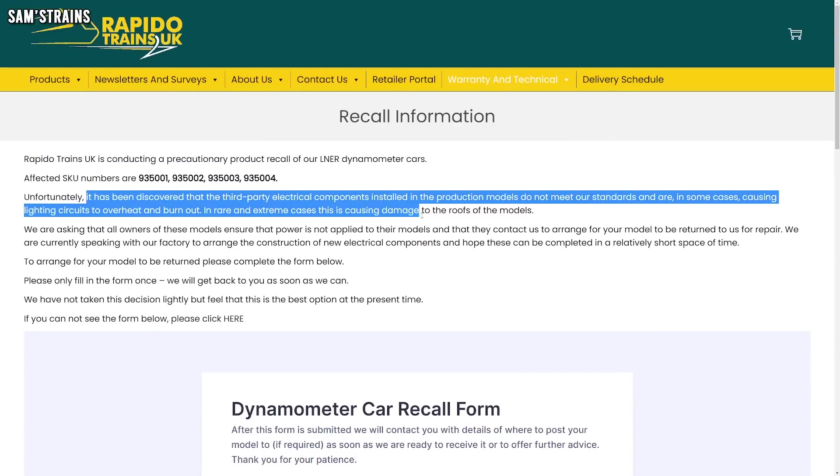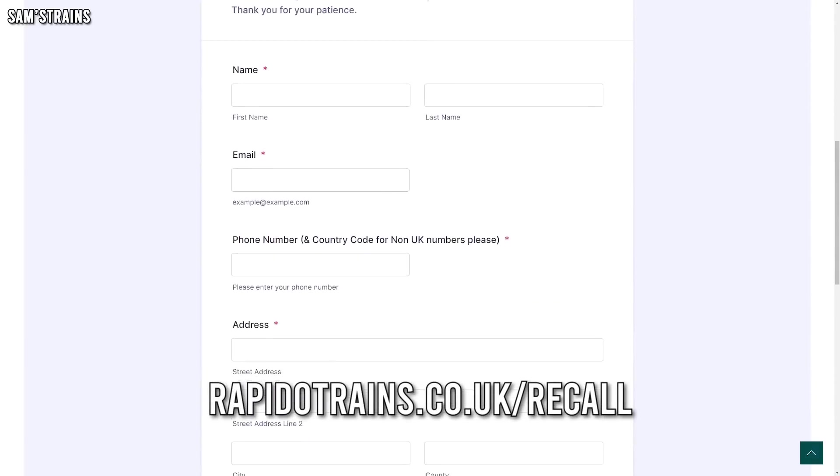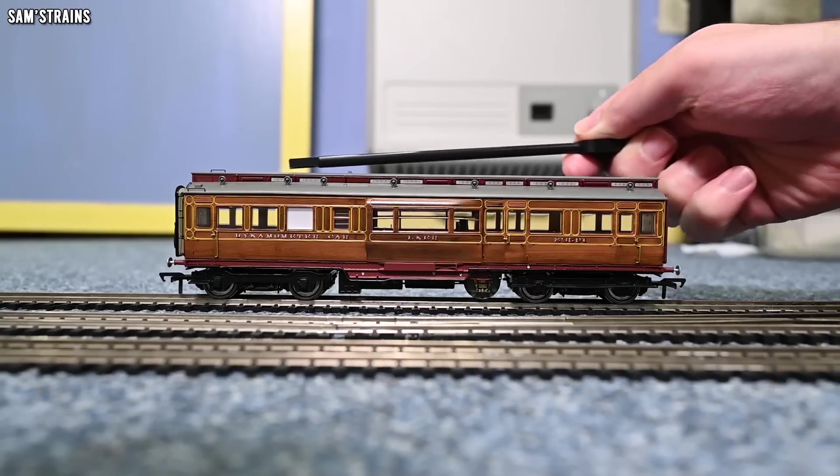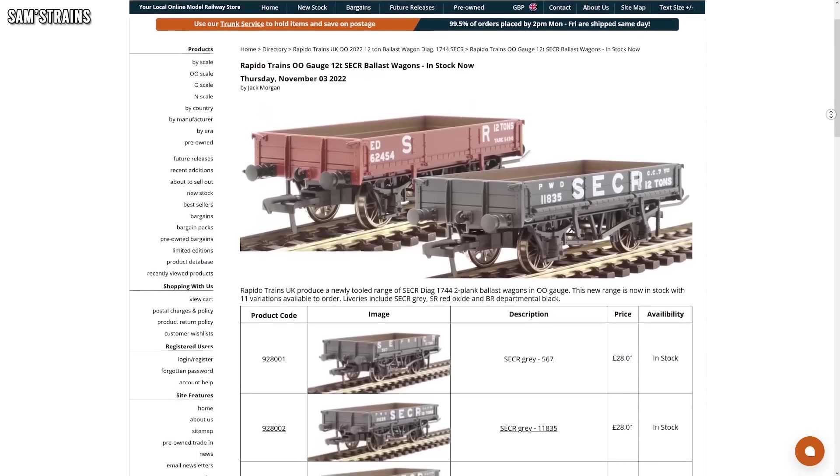Now that they're out, a fault has been discovered in the lighting circuitry which causes overheating, burning out, and potential damage to the models. Rapido have issued a complete recall for the latest batch of dynamometers. If you've bought one, I would strongly advise taking them up on their offer for repairs — they are sending out free postage labels, and you can fill out a simple form at rapidotrains.co.uk/recall. The model I reviewed was absolutely amazing aside from the lighting issues — on my example the lights were very dim and the magic wand tool to switch lights on and off just didn't work at all, so I am sending mine back.